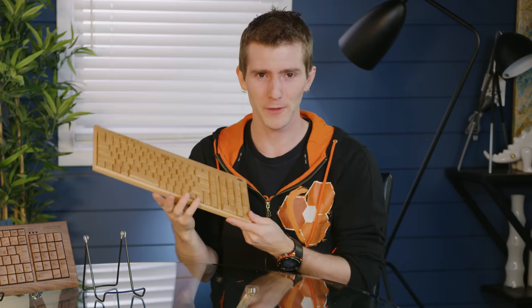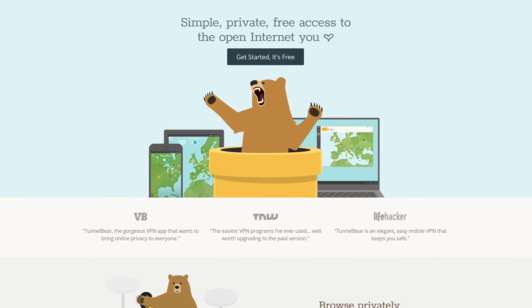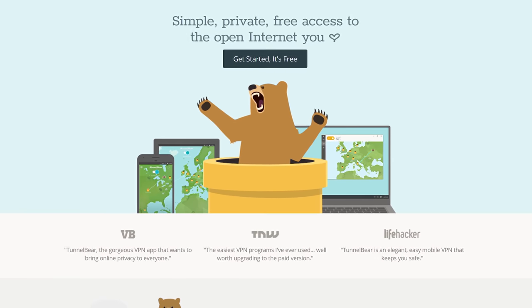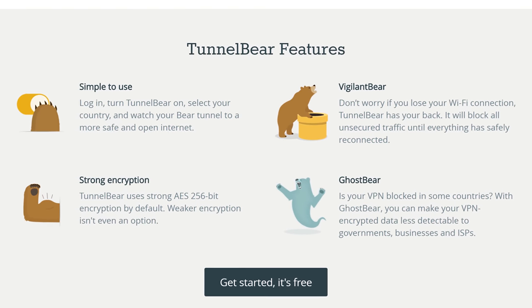Speaking of things that are worth it, TunnelBear thinks the internet is better when everyone can openly access the same content. So try TunnelBear for free over at TunnelBear dot com slash LTT.